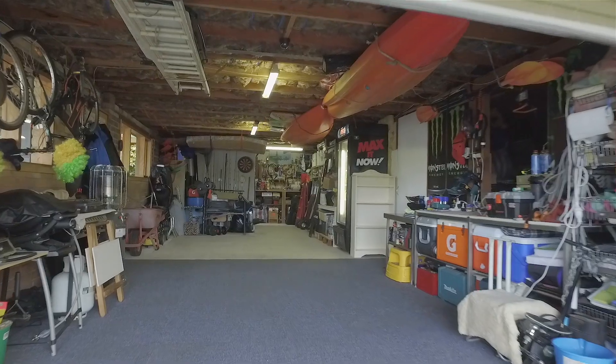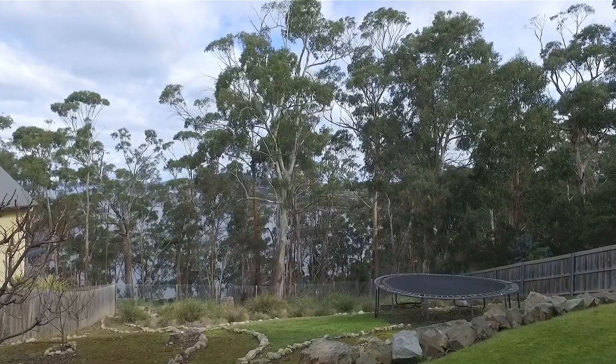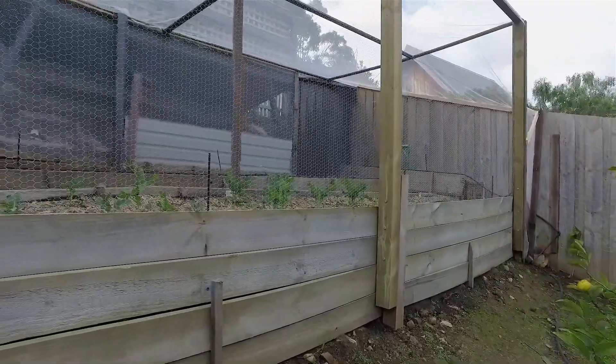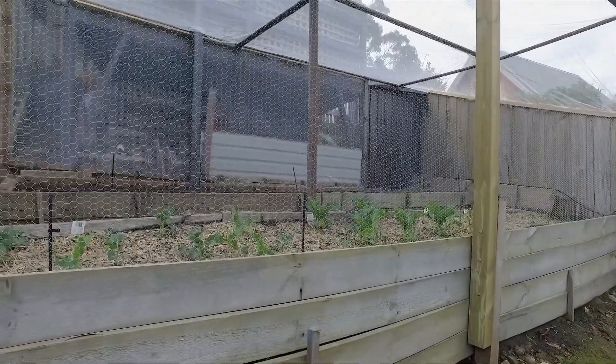Accessible from the lower levels, a multi-car garage and workshop area leads to a low maintenance, fully fenced backyard with an enclosed veggie patch and a gate for easy access to the adjacent waterfront reserve.